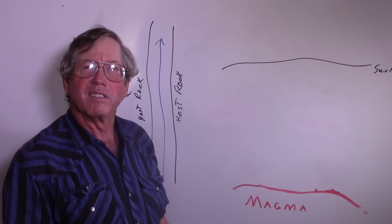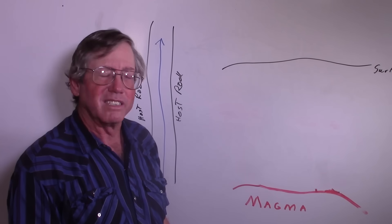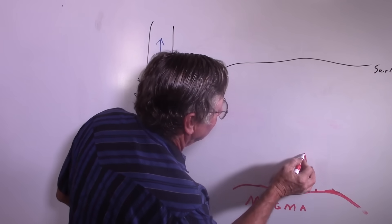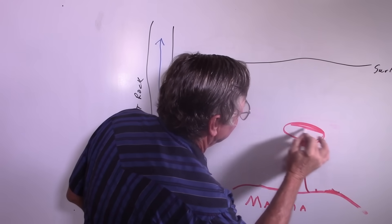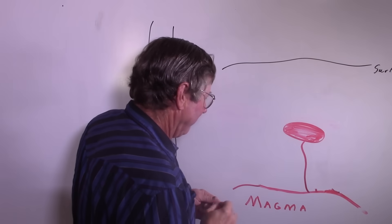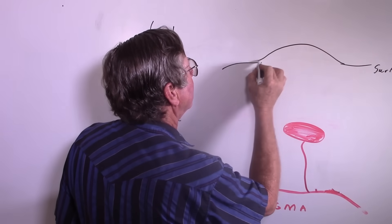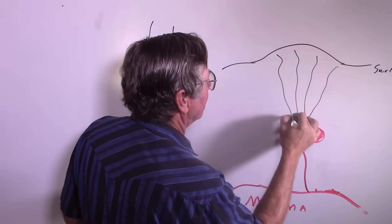Tens of millions of years ago in southern Arizona, we went through a long period of volcanic activity. During this activity, molten rock from deep in the earth, called magma, would rise towards the earth's surface and form magma chambers when it got to weak areas in the rock. As the magma chamber would fill, the surface above it would rise. Most importantly for our purposes, cracks would form.